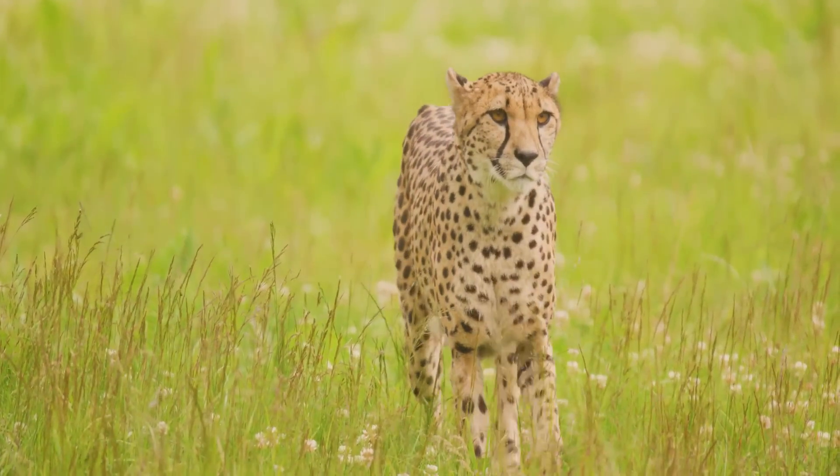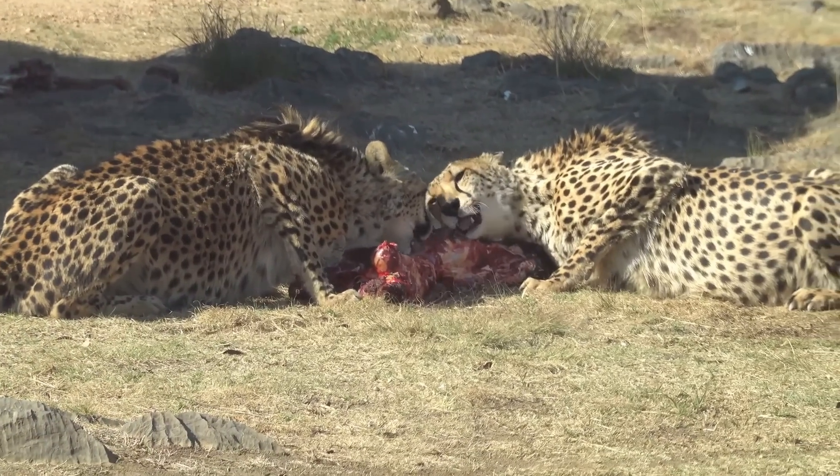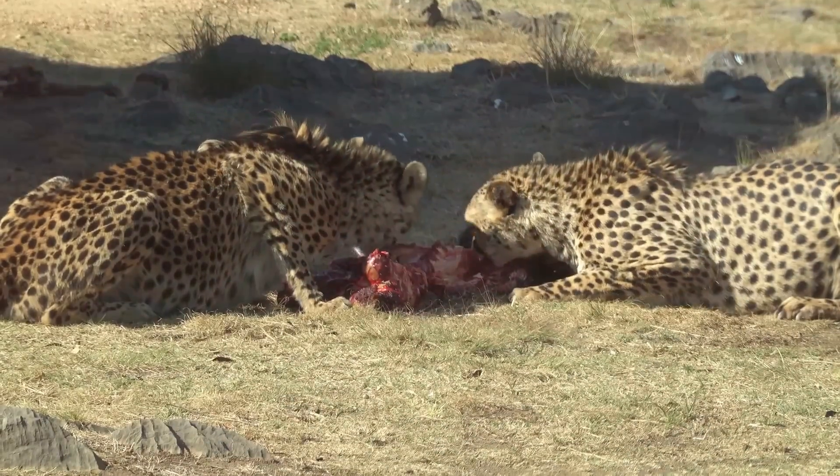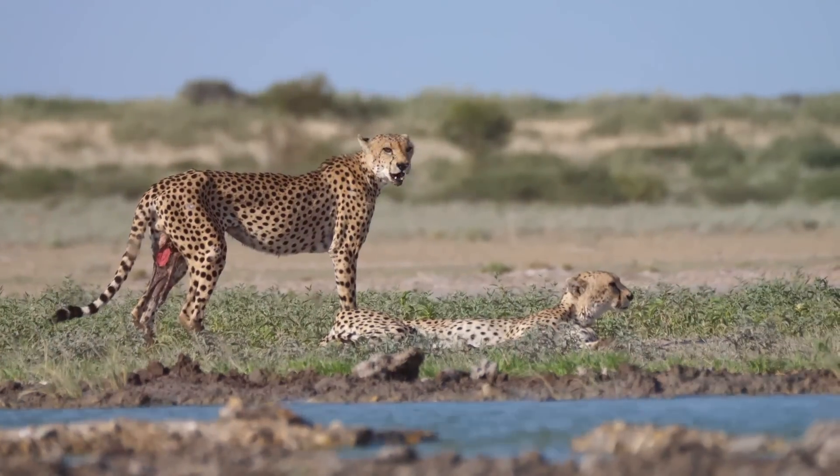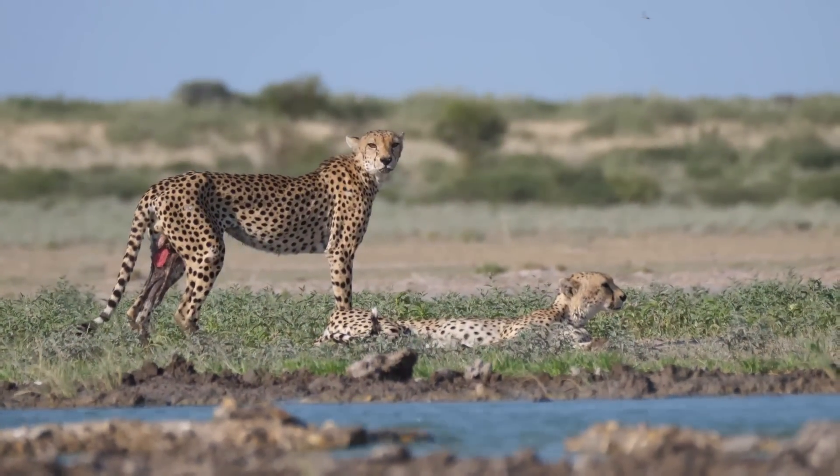However, cheetahs are not always successful. Their hunts are often interrupted by larger predators like lions and hyenas, who steal their hard-earned meals. This competition for resources is a constant pressure on cheetah populations.